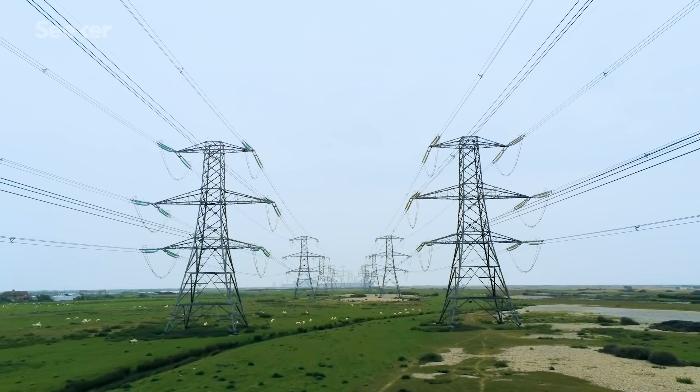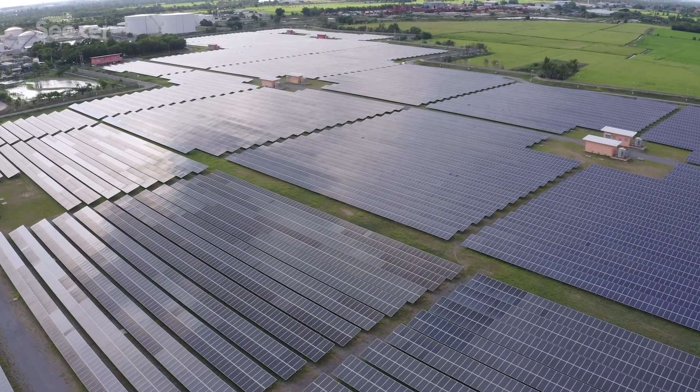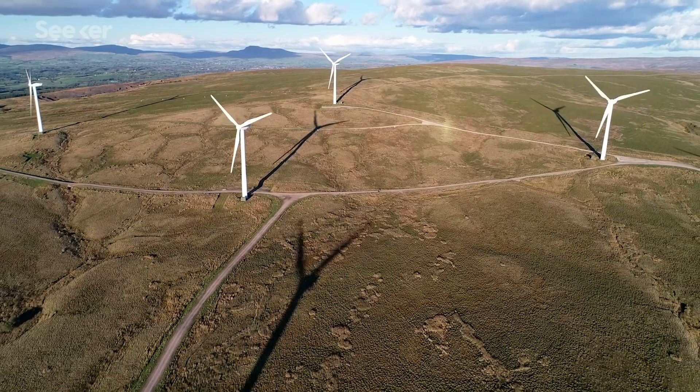So as we add more renewables, we're also upping our use of sulfur hexafluoride. One UK study found that their electric transmission and distribution systems are increasing the use of SF6 by 30 to 40 metric tons every year, and worldwide we're expecting to use 75% more of it by 2030.